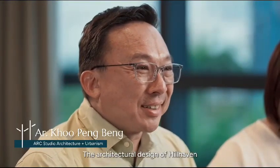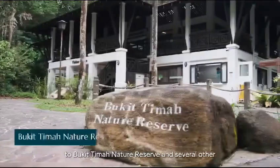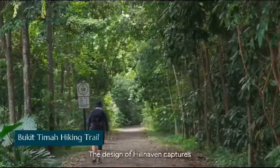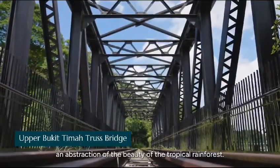The architectural design of Hill Haven is inspired by the location's proximity to Bukit Timah Nature Reserve and several other mature forests around it. The design of Hill Haven captures an abstraction of the beauty of the tropical rainforest.